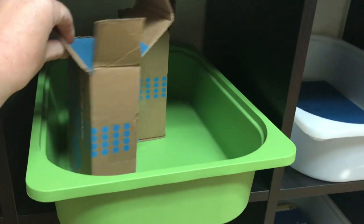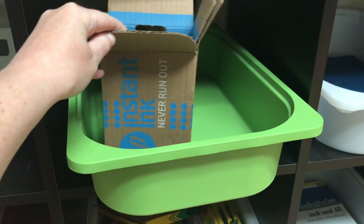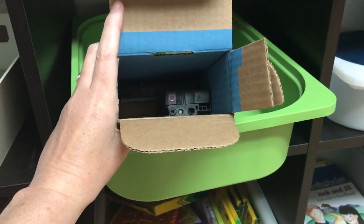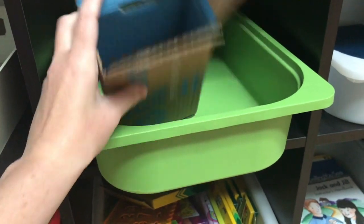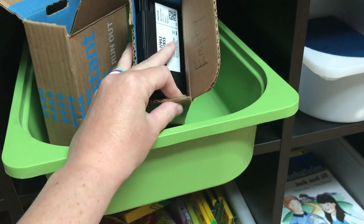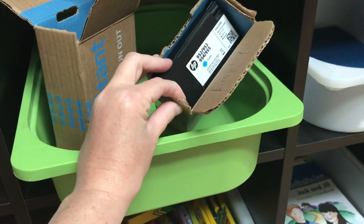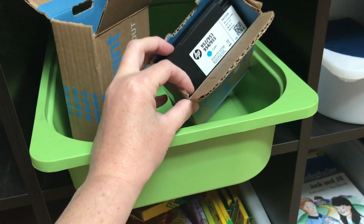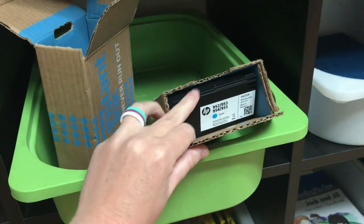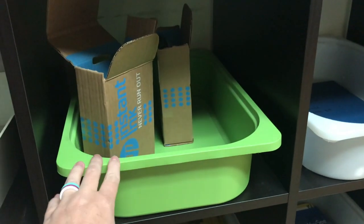In this one I keep my instant ink supplies. This is the box that comes in when you're running low on ink — they always send your ink before you run out. These ones are all ready to go, and when the printer gets low it will tell me which one to put in. This box back here has empty ones ready to be sent back. You send them back to the company — I wait until I have a pretty good amount and they send you envelopes. You don't have to pay shipping to send your ink containers back.